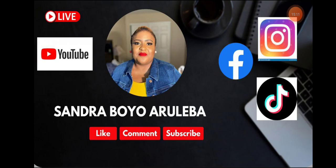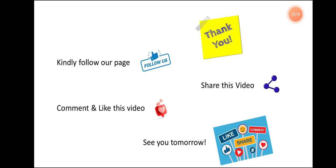Please remember to subscribe to my YouTube channel, follow me on Facebook, on Instagram, and on TikTok at Sandra Boyo Aruleba. Thank you so much for being here again today. It's always a pleasure having you here. I look forward to another amazing day with you tomorrow. Have a blessed day today. I love you. Bye.